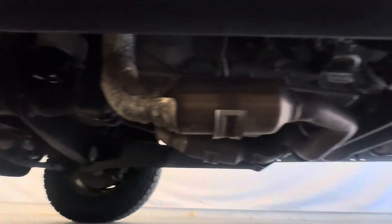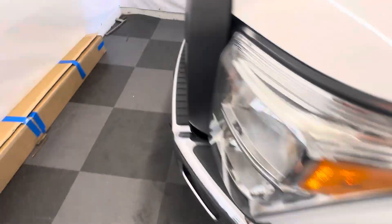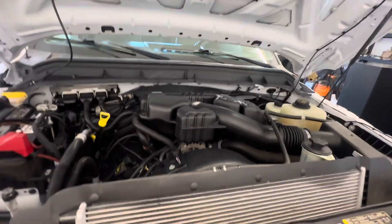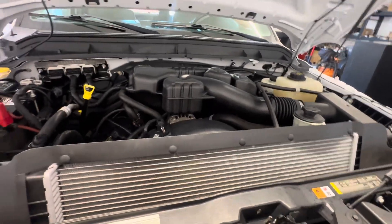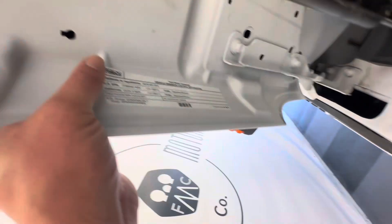Look at how clean this thing is — it's like a new truck, really. 14,000 miles, super clean. Look at that frame all the way down, no rust, completely corrosion free. That's what we do here at Family Motor Company. There are plenty of dealers running stuff over from Canada, New York, Pennsylvania, New Jersey — we sell a lot to those states because our stuff is rust free.